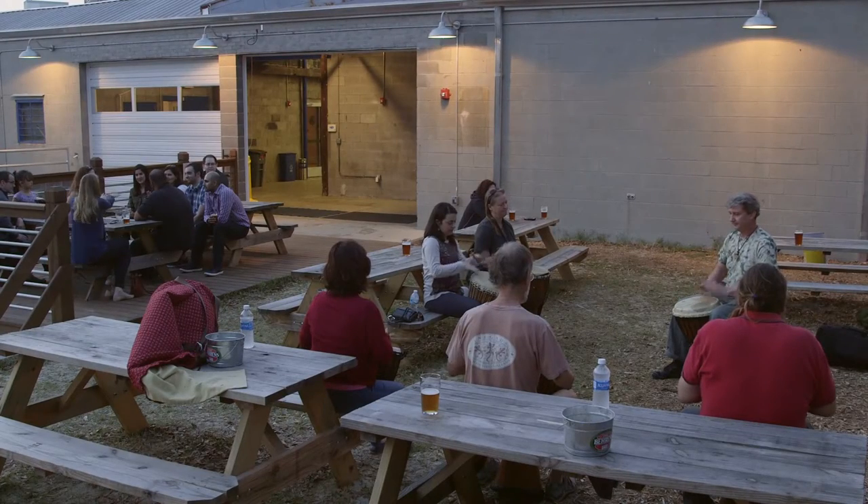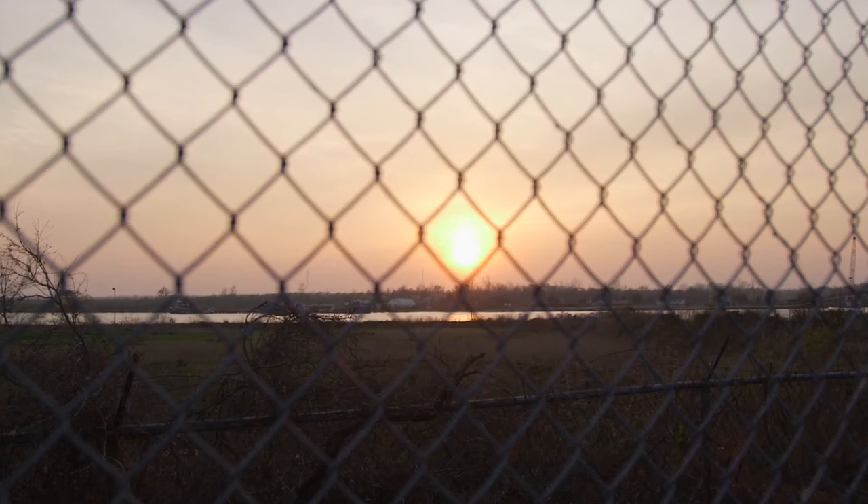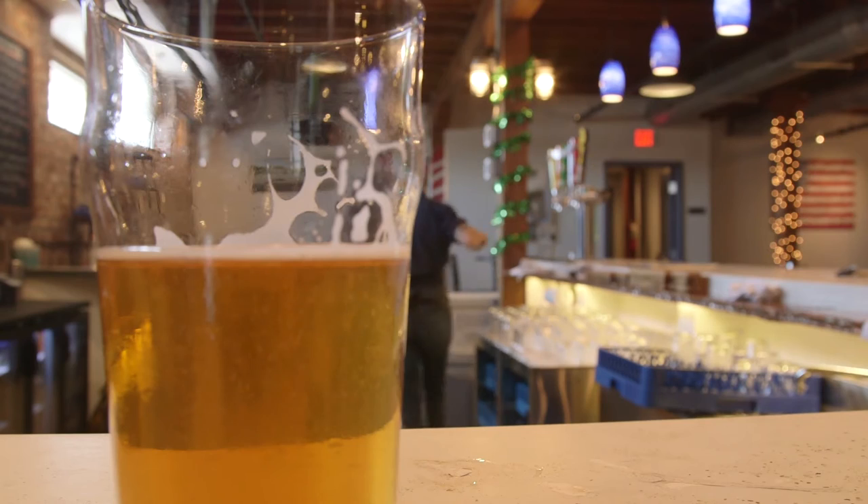You've got the beer garden outside, you've got the river — you know, you're literally overlooking the river and the sunsets are just absolutely unbelievable. And that's all just a compliment to the fact that the beer is nice and solid, which makes it for a great overall experience.